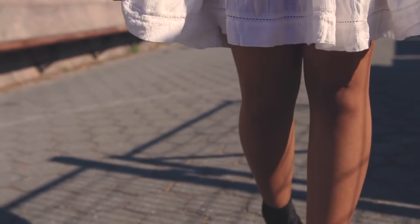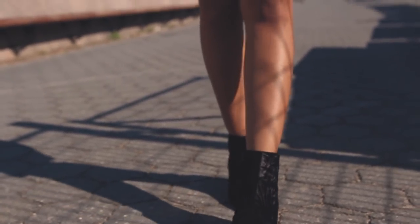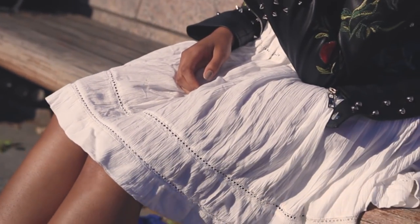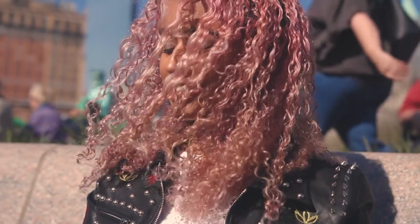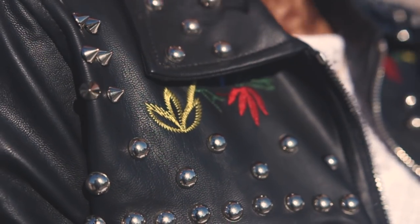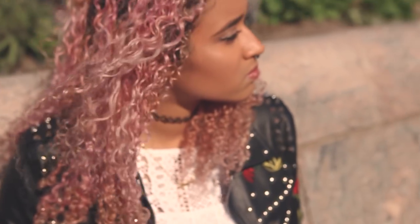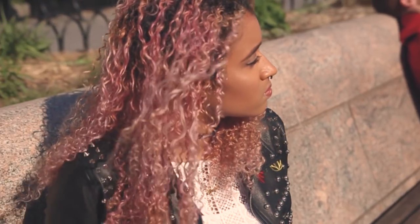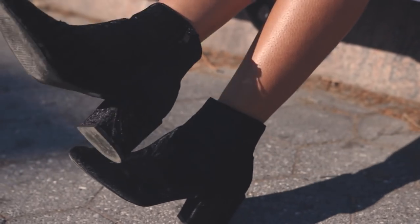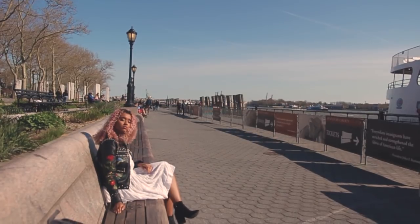This dress is light and flirty with eyelet embroidery and contrasts perfectly with this studded and embroidered leather jacket. It's also a great combo for windy days like this one. I paired the outfit with these block heel ankle booties in black to match the jacket.